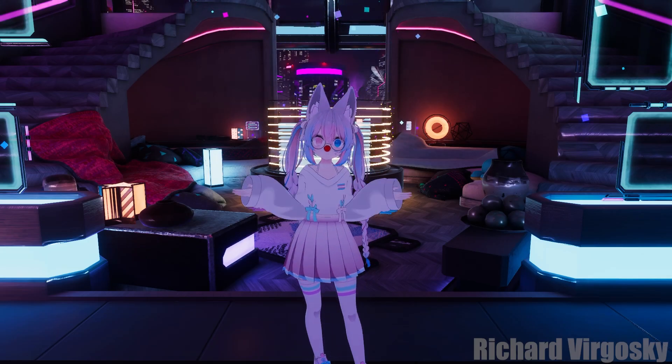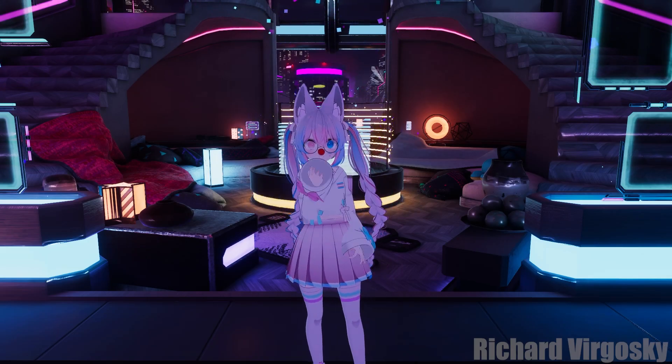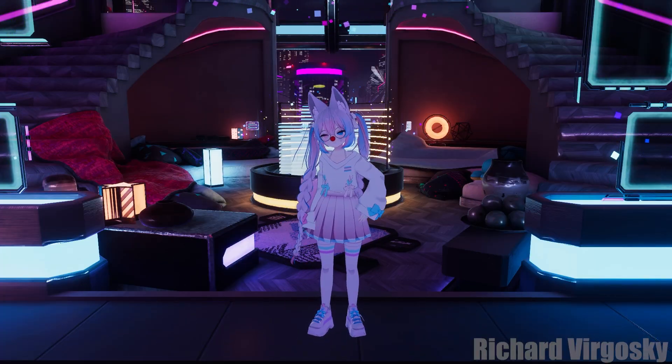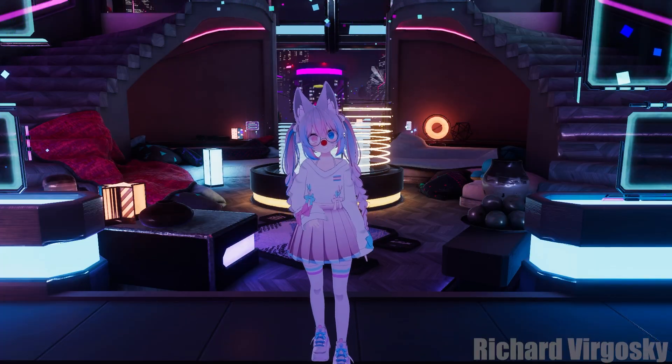Hello there! How important is eye contact in VRChat? Would you like to be able to wink at someone? Follow an object with your eyes? Or maybe you want to stick your tongue out? Just like that.